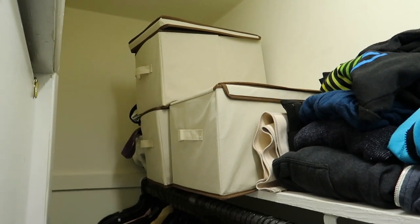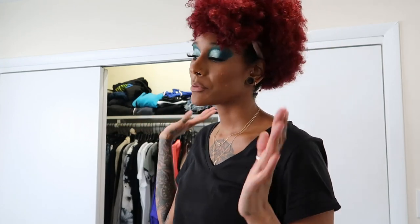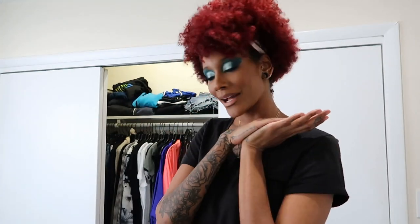We're also going to go into these bins right here which have my bags, so I'm going through that as well. Like I did in the first video, I'm going to take everything out of my closet — only the things I'm decluttering, obviously not my clothes — so I can see it all in one big pile. I'll start with my bags first because that's the easiest, then move on to shoes.